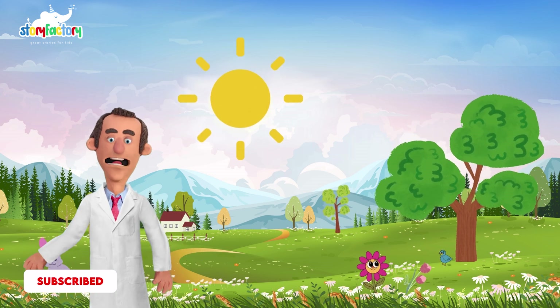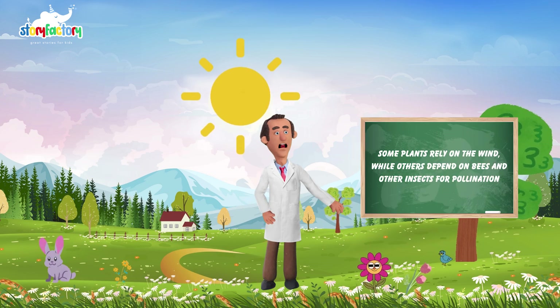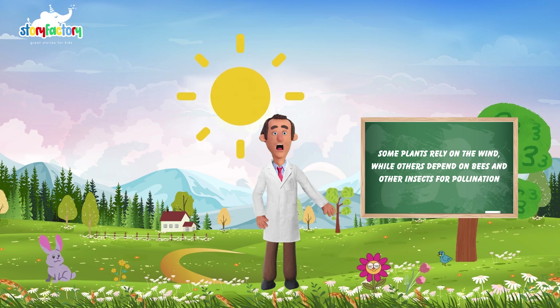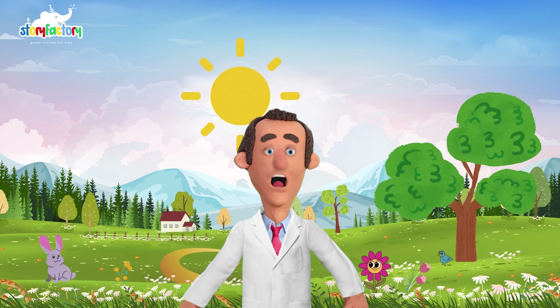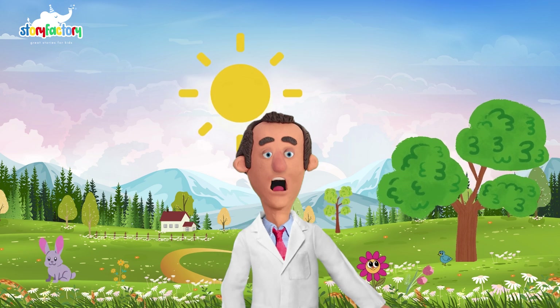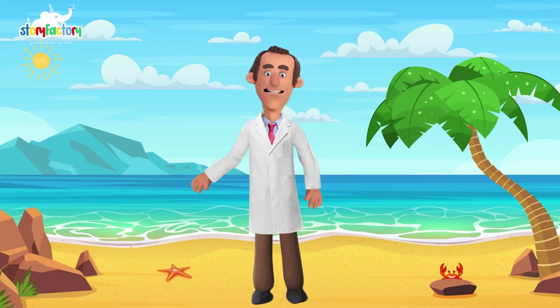Now let's delve a bit deeper. Did you know that some plants rely on the wind, while others depend on bees and other insects for pollination? It's like a nature partnership. What are some flowers you've seen buzzing with activity this spring? Share your observations with your family members.